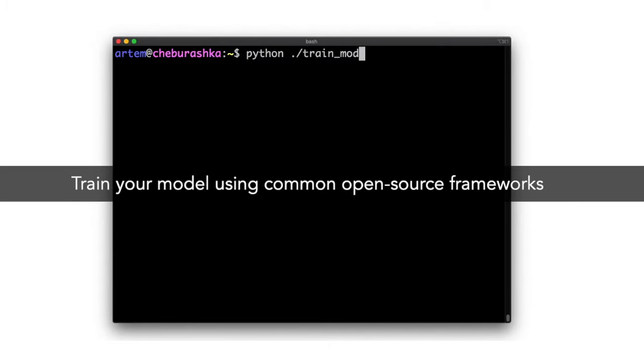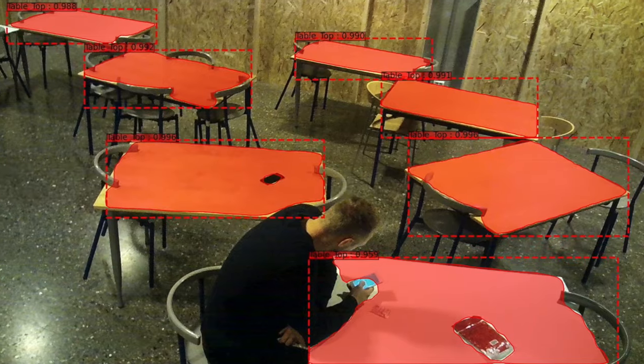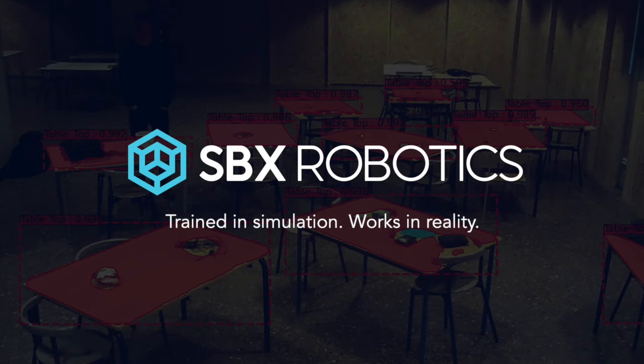To ensure a high-quality product, we train open source computer vision models and test them on a small dataset from the client. With SBX data, clients train models in simulation that work in the real world.